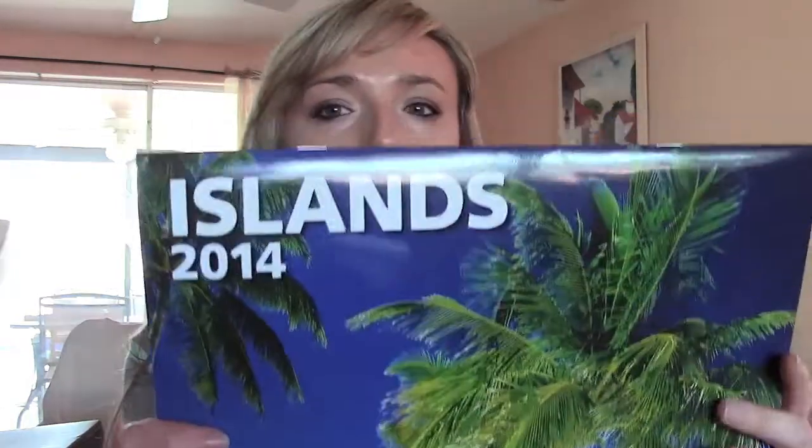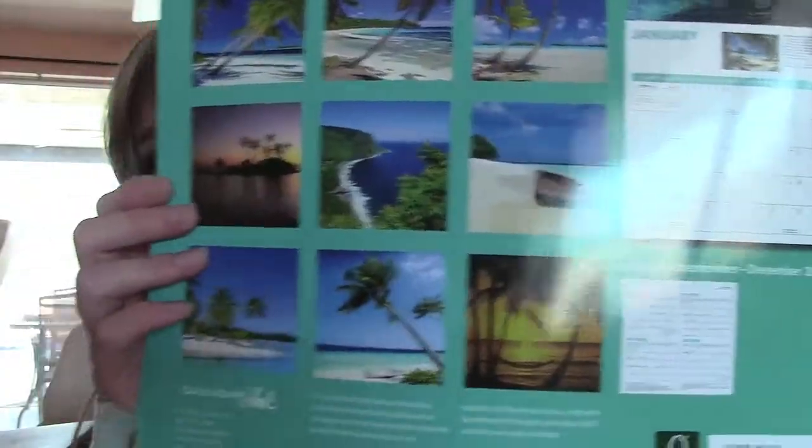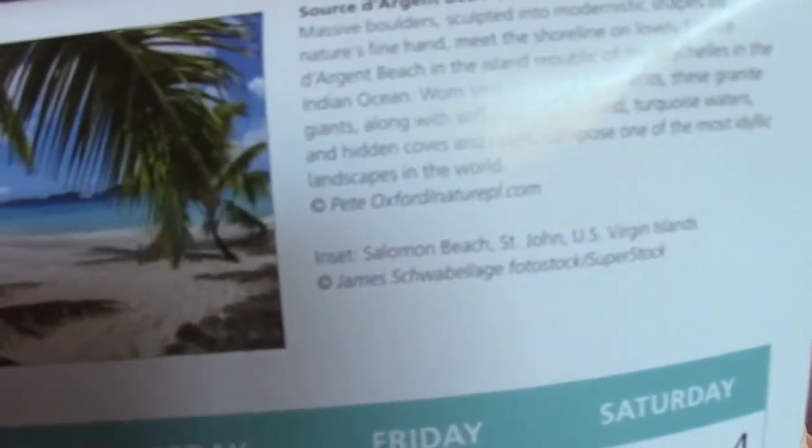The first couple things I got from my mom and dad — my mom knows I'm a sucker for a good calendar, so she got me the Islands Calendar 2014. Here are all the gorgeous pictures for all the months. It's very ironic that January, the first month, is for St. John, because I am going to St. Thomas in March, and it was a reminder that it's not that far away. I'm very excited to go there.